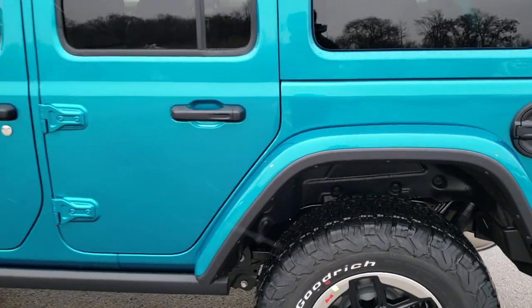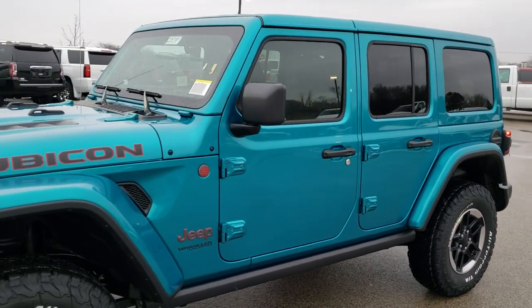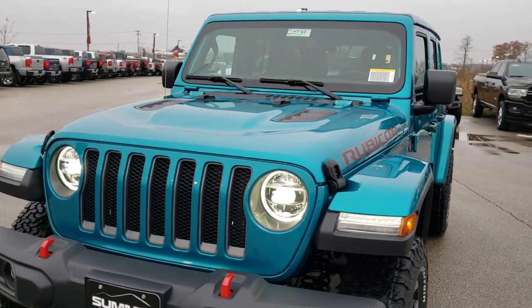We're going to do one more quick walk-around. I'd personally like to thank you for checking out the video today, and hopefully from this HD video you will have gotten a really good idea of the bikini color and learned a little bit about the Rubicon in general.